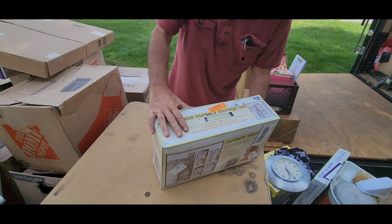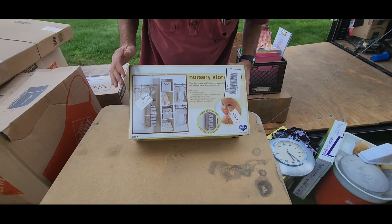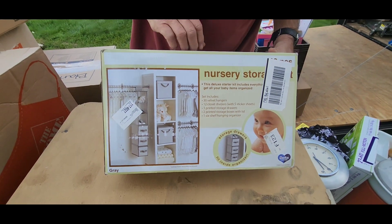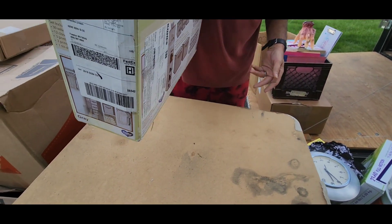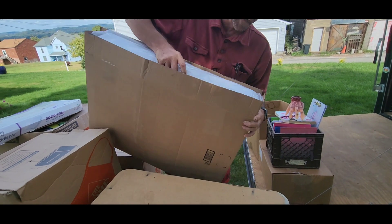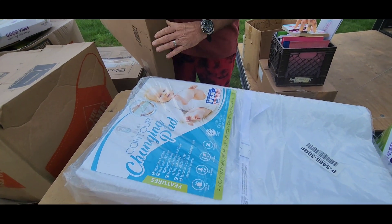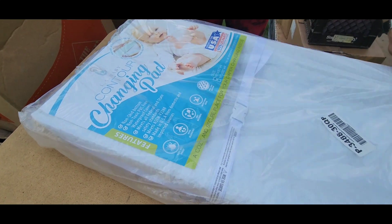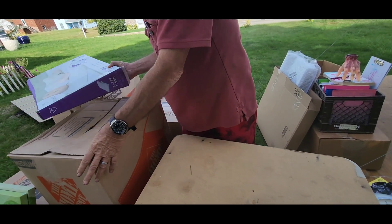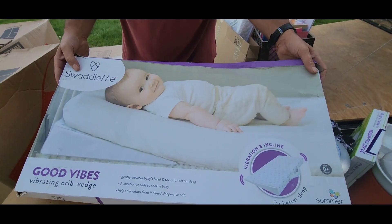Brand new, never opened nursery storage set — look at that! You can put it in a closet, set it all up, beautiful. Brand new. Now, like I told you before, we don't sell too many mattresses, but once again it is brand new — a changing table pad. Nice. Might as well keep going with another changing table pad and a Swaddle Me.